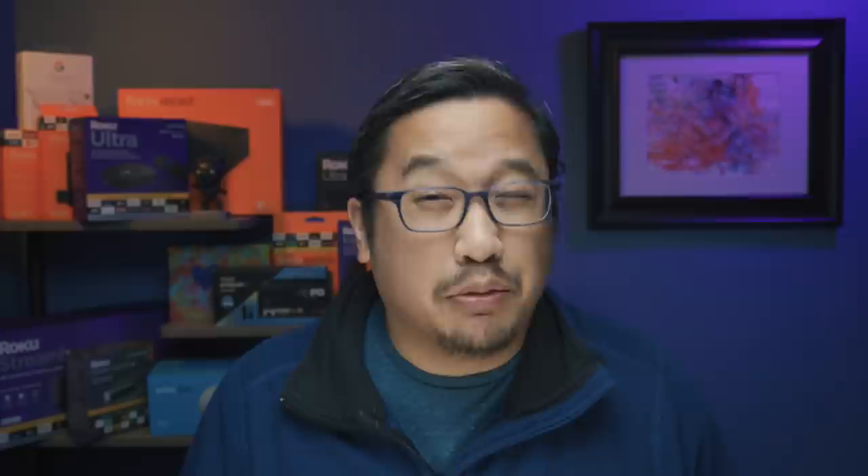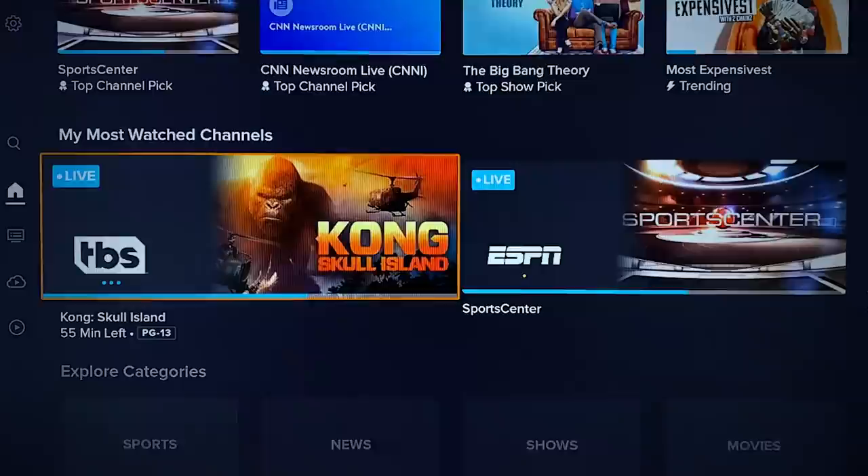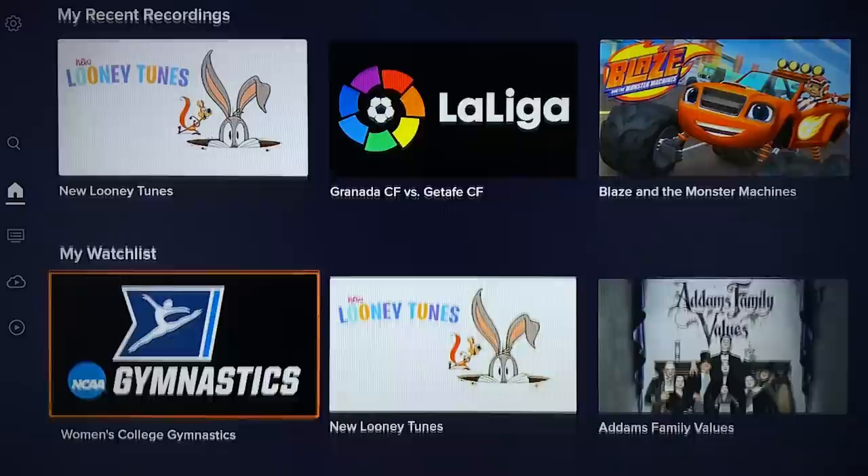Now you're looking at the new Sling TV app running on a different Fire TV Stick 4K. The first thing that's immediately clear is that there's more screen real estate dedicated to actual content tiles. The home, guide, on-demand, and other sections are pushed to the left side and minimized until you actively call upon them.